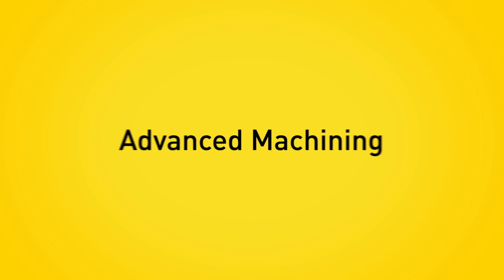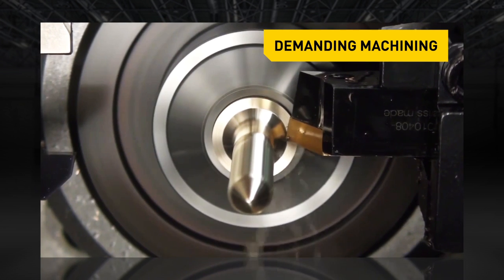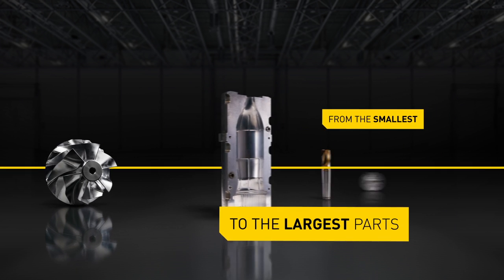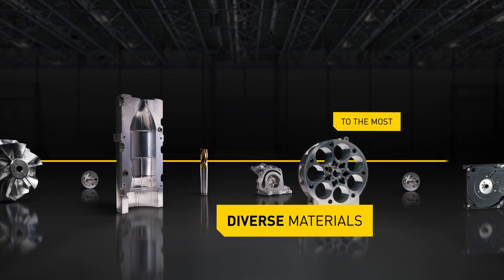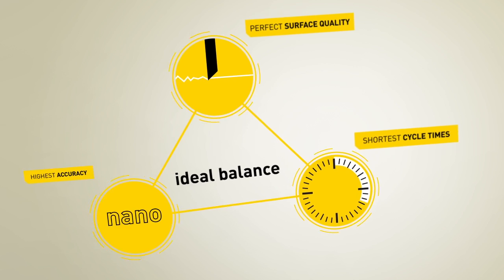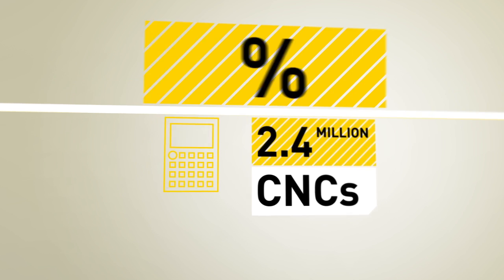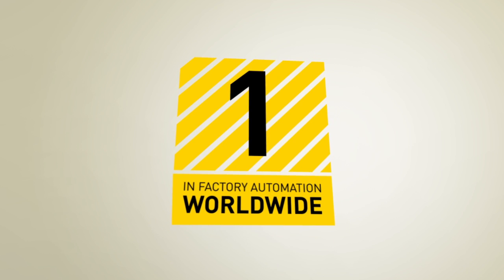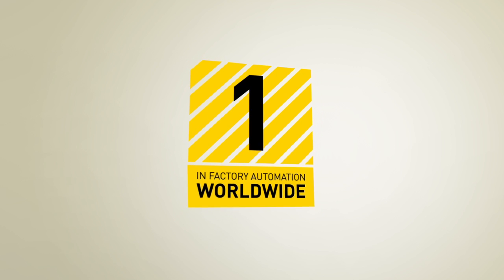Fanuc Advanced Machining offers excellent solutions for demanding machining operations with up to 40 axes for the smallest and largest parts, for the softest to the hardest materials. We provide the highest precision, perfect surface quality, and shortest cycle times in an ideal balance. With more than 55 years of experience, 2.4 million installed CNC systems throughout the world, and unique reliability of 99.99%, we are clearly the world's number one leader for CNC systems used in machine tools and complex machining centers.